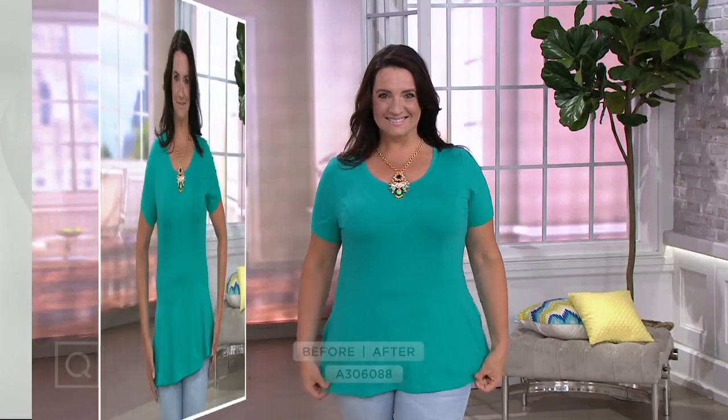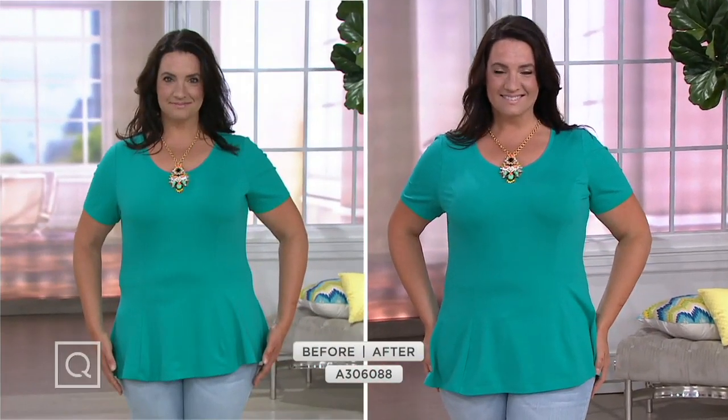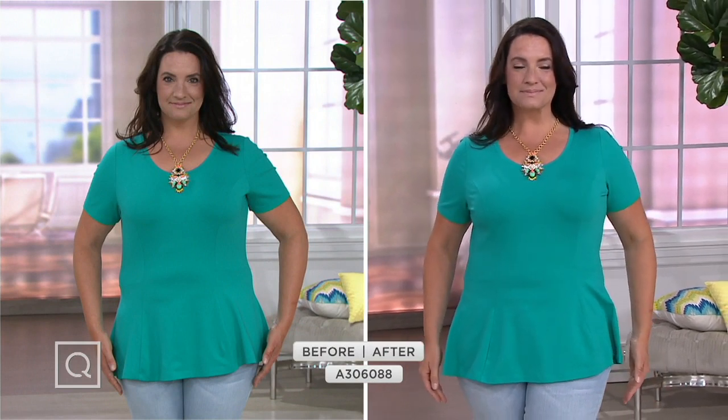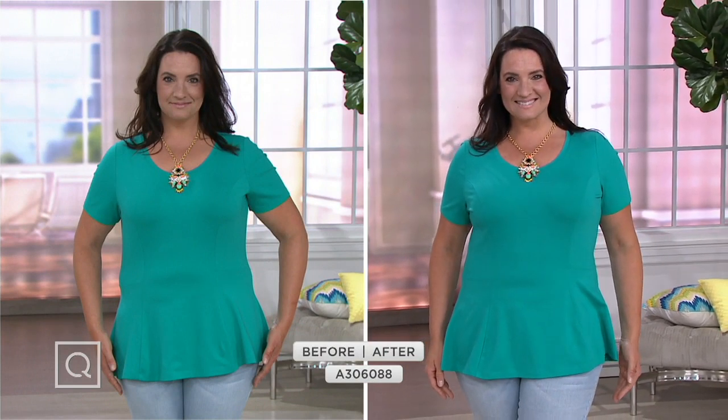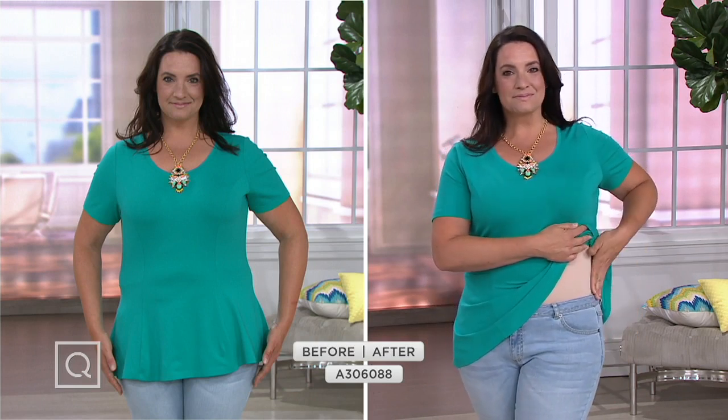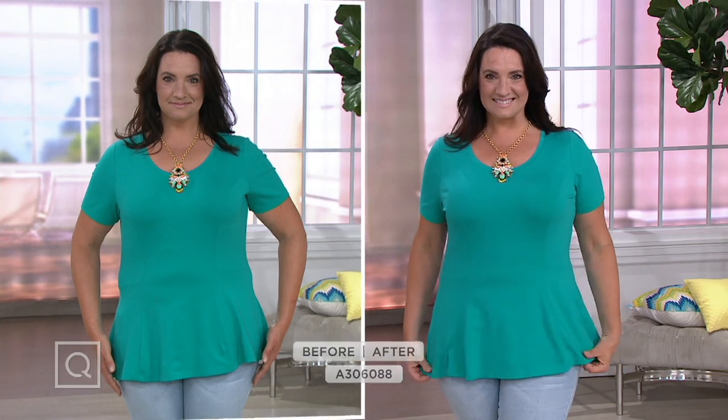Trust your Thinstincts tank. It really just smooths and gives you a better silhouette, makes your clothes fit better, and allows you to expand your wardrobe. It's a sale price today. We've had hundreds of thousands of these picked up, and we've got some new colors. The price will go away at the end of the day on Wednesday, so you do not want to miss out on this one.